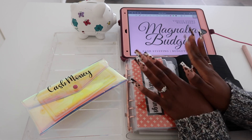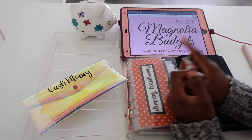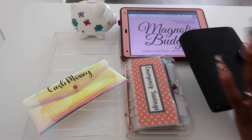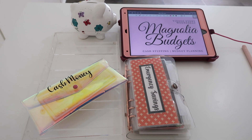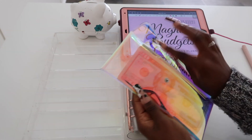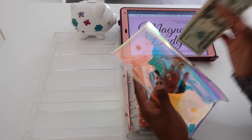For today's video we'll be stuffing mine and my boyfriend's savings challenges. We will not be stuffing my matte black binder — she's just here for looks. Of course I had to bring her on here for you guys today. Let's see how much money we're going to be stuffing today — it's not much.